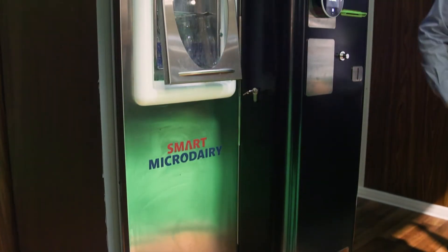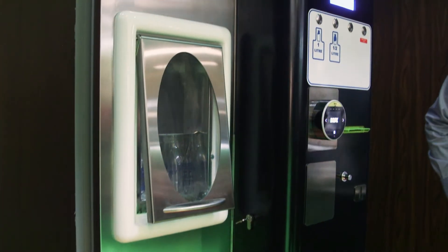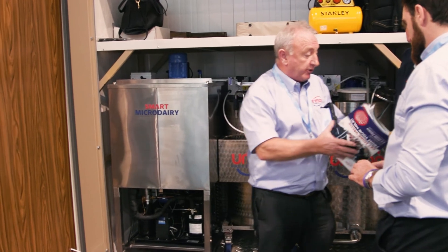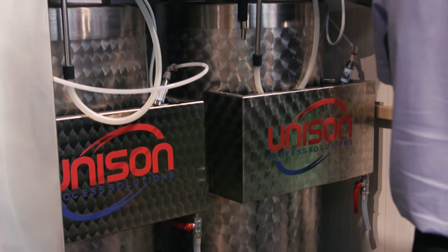Presently we're manufacturing between 50 and 60 pasteurisers a year. We're exporting as far as New Zealand, and we recently sold two pasteurisers in America and Canada — we're exporting all over the world. We've been looking to present our products at a show for the last two years, but due to Covid restrictions we were unable to, and this is the first show we had the opportunity to attend.